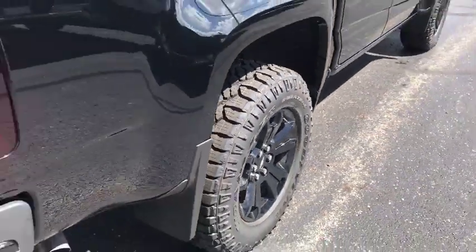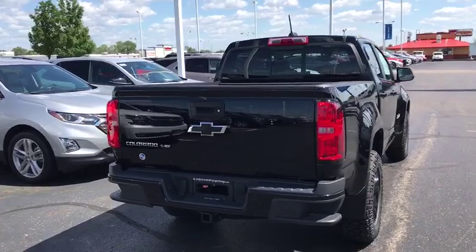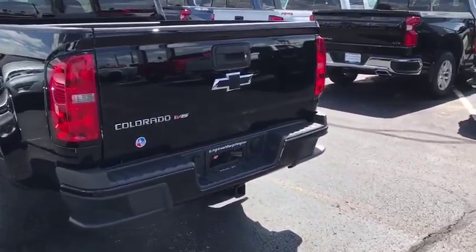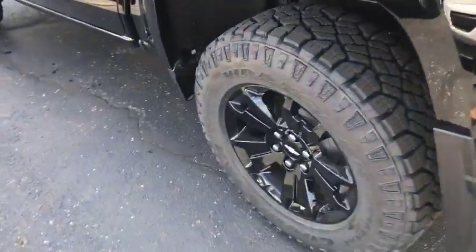This vehicle has less than 100 miles. Here are some of this vehicle's great options: traction control, power passenger seat, dual airbags, alloy wheels, power steering, four-wheel disc brakes, compass, electronic stability control, fog lights.